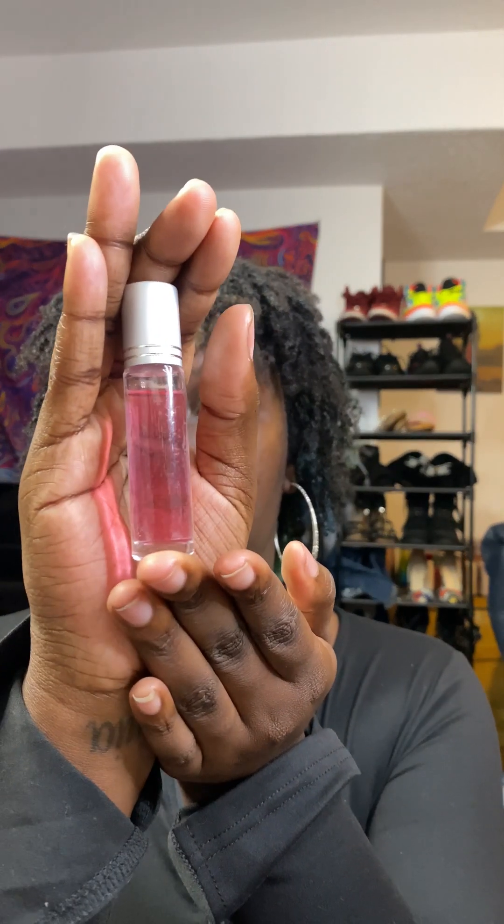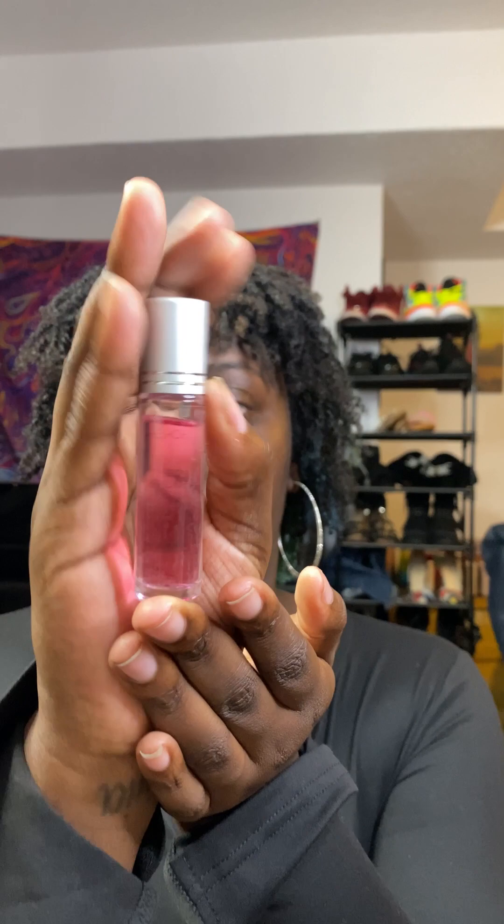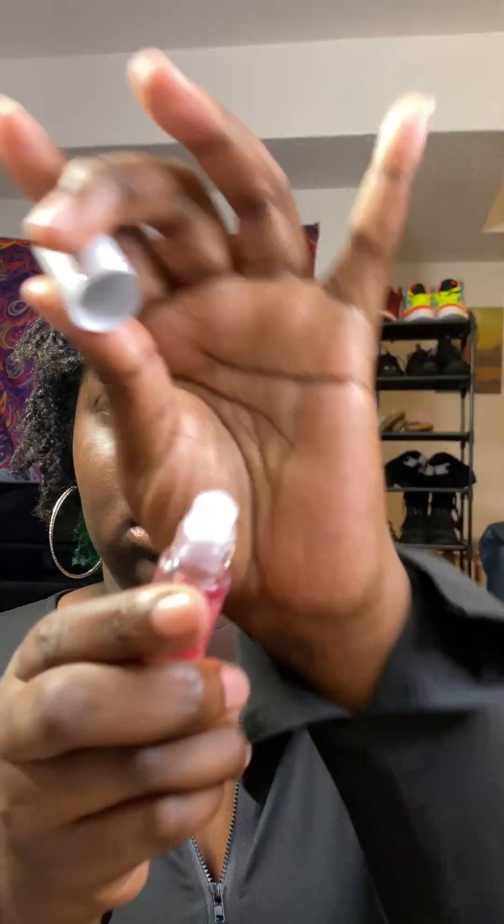I got two perfumes. One is like a pheromone perfume and it's a roll-on. I did put this on — it kind of smells floral. This is the packaging; you can't really see the label, it blends in. It smells kind of floral a little bit and then it just kind of goes away.